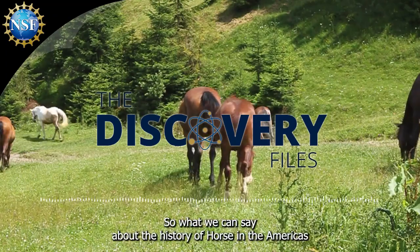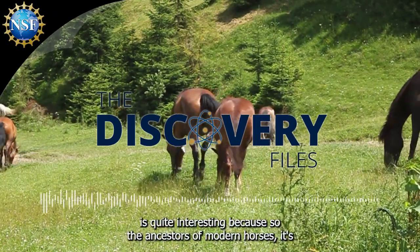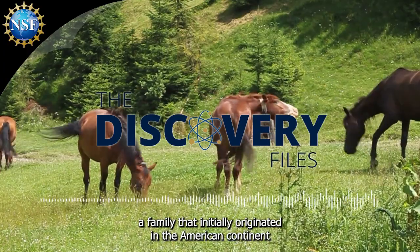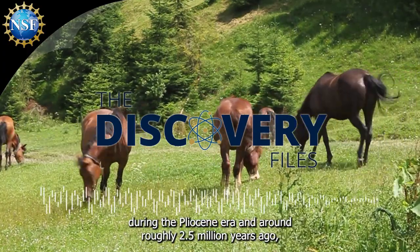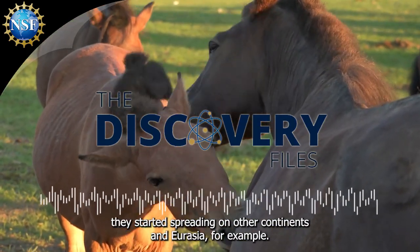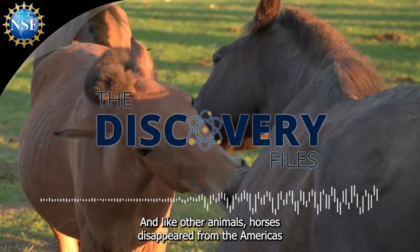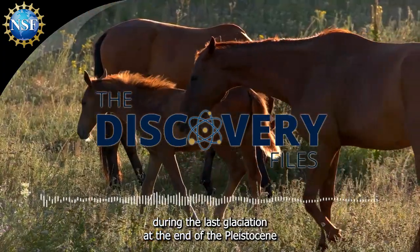So what we can say about the history of horses in the Americas is quite interesting. The ancestors of modern horses are a family that initially originated on the American continent during the Pliocene era, and around roughly 2.5 million years ago, they started spreading on other continents, in Eurasia for example.